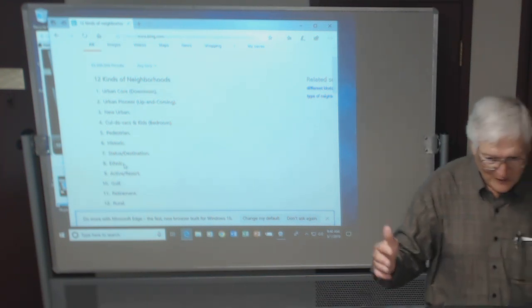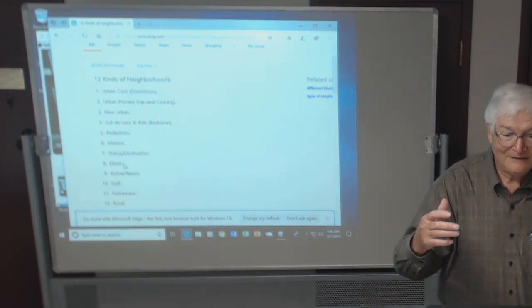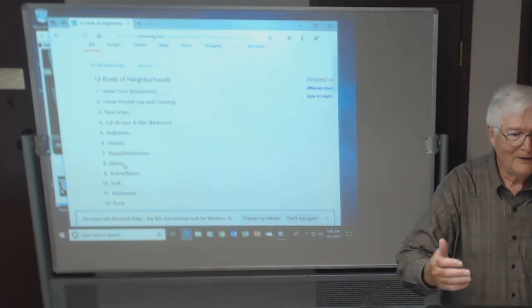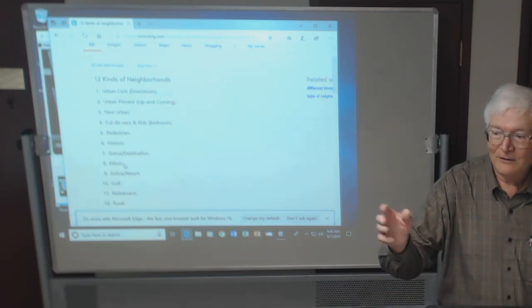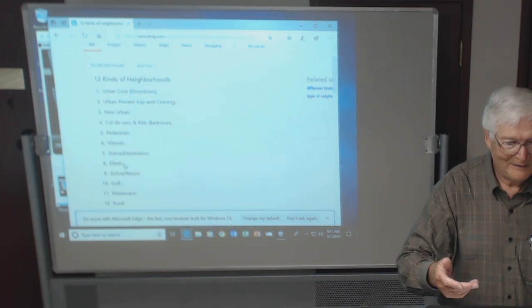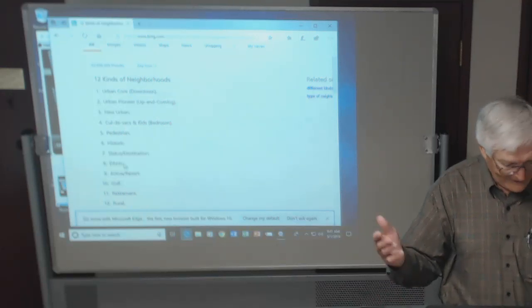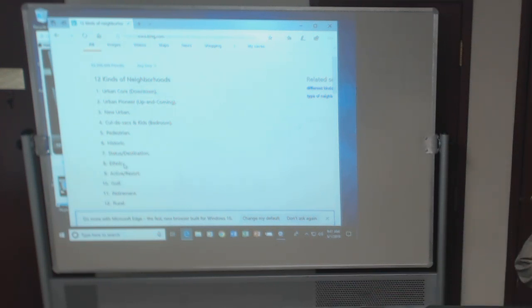In Raytown there was this one little neighborhood. What happened was some African American bought some land and developed it. Since all the rest of Raytown could only be sold to white people under those old covenants, he concluded his neighborhood could only be sold to black people — and he was able to do it because Raytown did the same thing. You have to understand there are ethnic groups you'll find in a city.